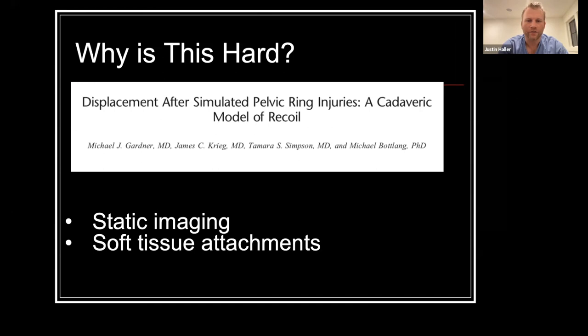So why is it so hard to identify patients who will have residual instability? It's because our initial imaging is static — we're looking at static CTs and radiographs, and it's tough to know how much displacement was present on initial injury. This gets back to the soft tissue attachments on the pelvis, making it more of a dynamic evaluation as opposed to static imaging.